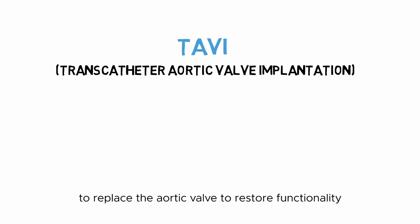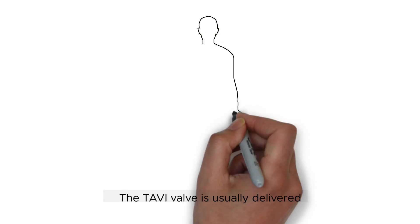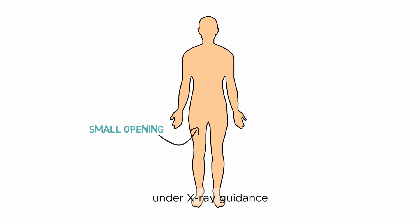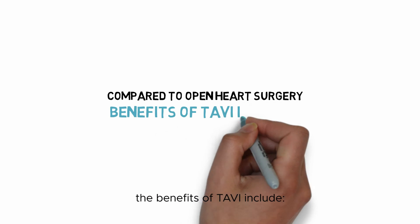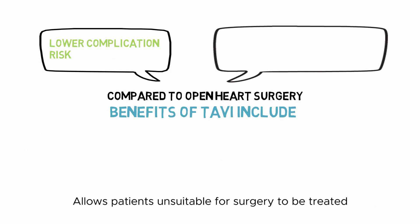The TAVI valve is usually delivered through a small opening in the leg blood vessel, under x-ray guidance. Compared to open-heart surgery, the benefits of TAVI include lower complication risk and allows patients unsuitable for surgery to be treated.